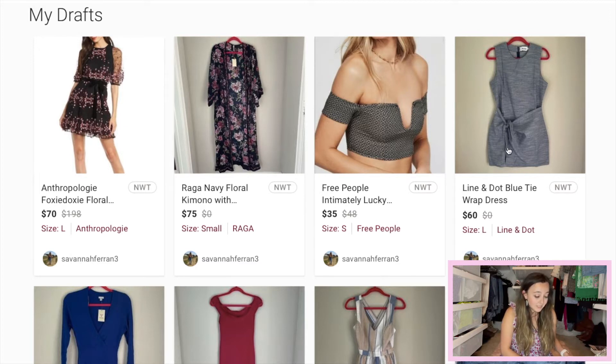This next piece is the Line and Dot blue tie wrap dress. This was also a hard piece to find comps for. I did find similar dresses — they were knit, whereas this material is more like a linen material, which I would assume retails for more than the knit. I went ahead and priced it at $60. I couldn't find the MSRP anywhere — it was either sold at Nordstrom or Revolve, possibly both. I think $60 was a fair place to start.